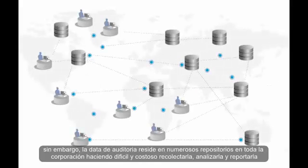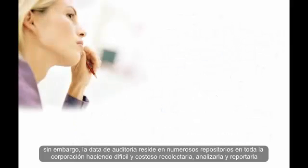Today, however, audit data resides in numerous silos across the enterprise, making it difficult and costly to collect, analyse and report.